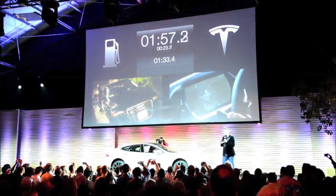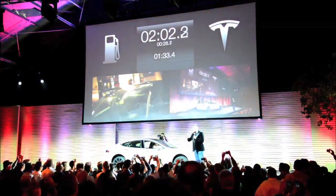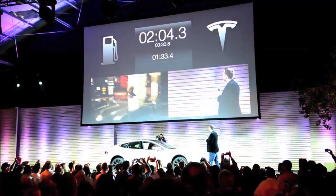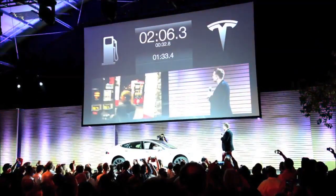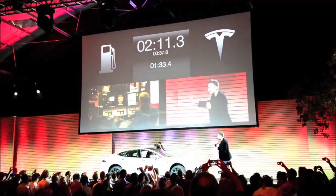We searched L.A. for the fastest gas station, which pumps 10 gallons a minute, and we told Javier, who's in the car, to go as fast as he can.